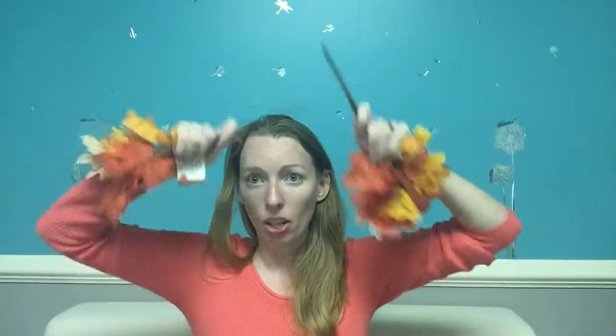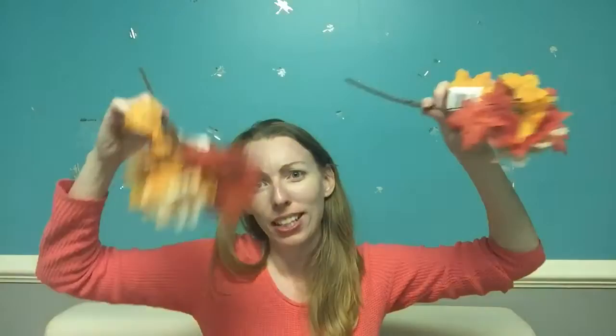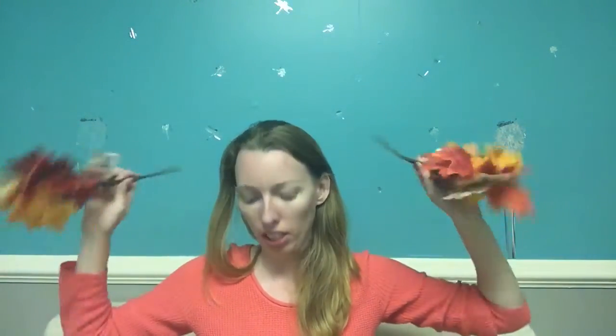I'm going to stick the leaf bushels in the mantle because our TV is on the mantle so it's hard to do the garland thing. I'll just shove these in here and there. I've got four and I might need six — I might have to go back and get more. I like the fullness of these over the garland they had, so these are awesome.